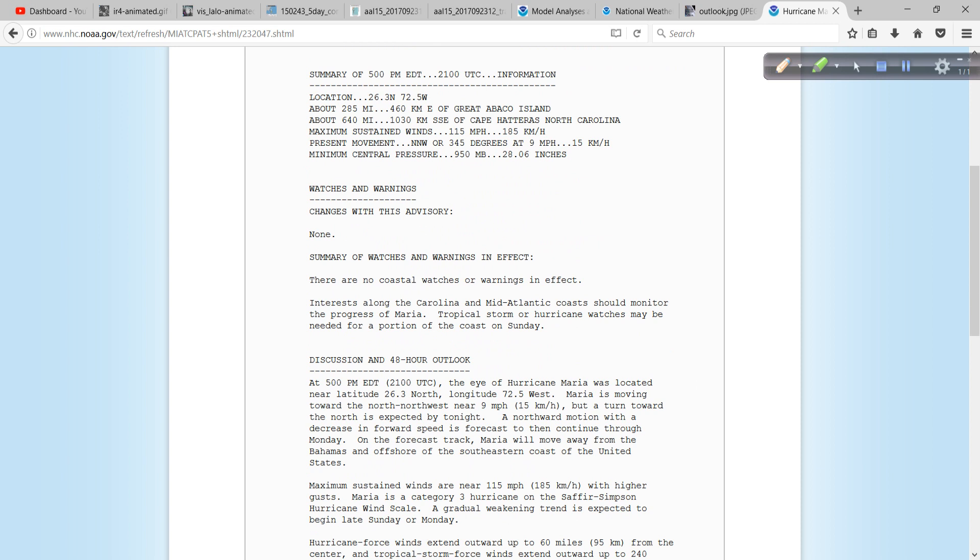No watches and warnings right now, but they mention right here that tropical storm or hurricane watches may be needed for a portion of the coast on Sunday. We talked about the fact that it wasn't 100% that this would turn out to sea. We're going to look at what that means so people understand: this does not have to make landfall for it to be a direct major impact.